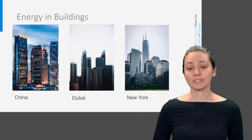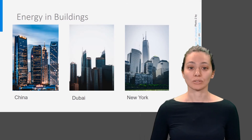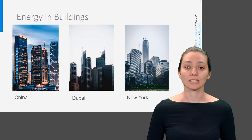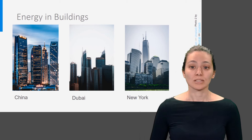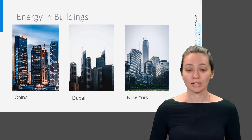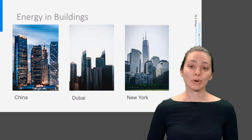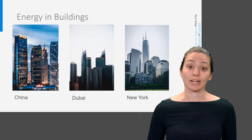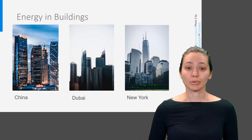Up to the 1950s, HVAC systems — remember, HVAC is heating, ventilation, and air conditioning — were very limited. So buildings had to be very adaptive to the local climate. From the 50s onward, very powerful HVAC systems were developed, which made it possible to place any type of building anywhere.